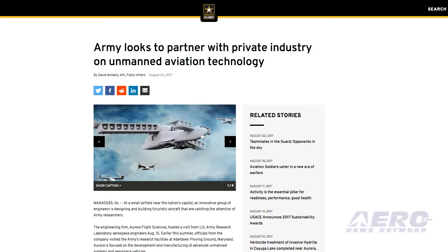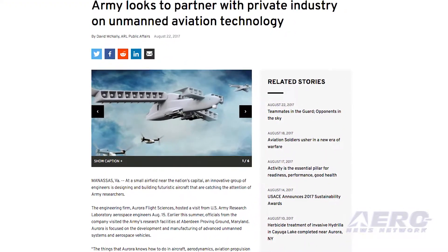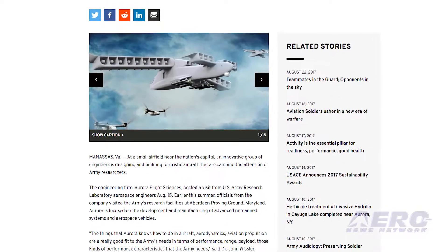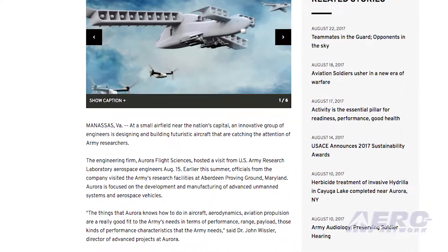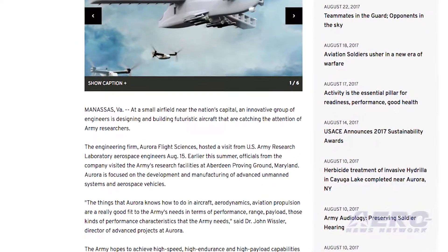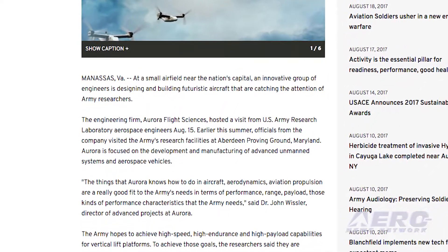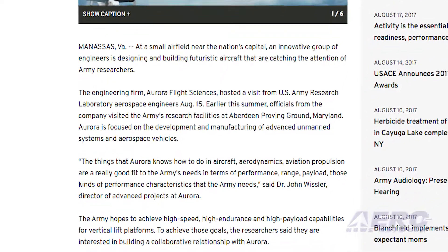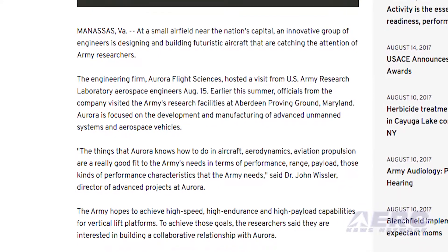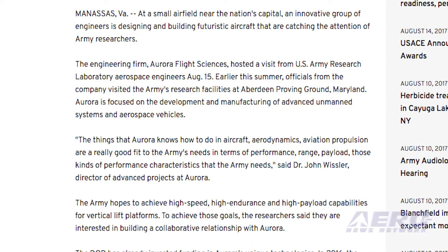Aurora Flight Sciences hosted a visit from U.S. Army Research Laboratory Aerospace Engineers on August 15. Earlier this summer, Aurora officials visited the Army's research facilities at Aberdeen Proving Ground, Maryland. The Army hopes to achieve high speed, high endurance, and high payload capabilities for vertical lift platforms. To achieve those goals, the researchers said they are interested in building a collaborative relationship with Aurora.